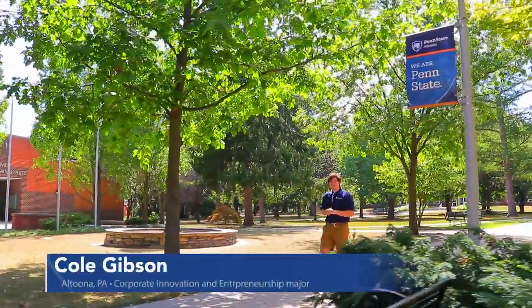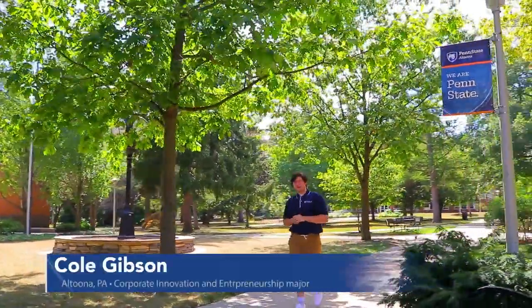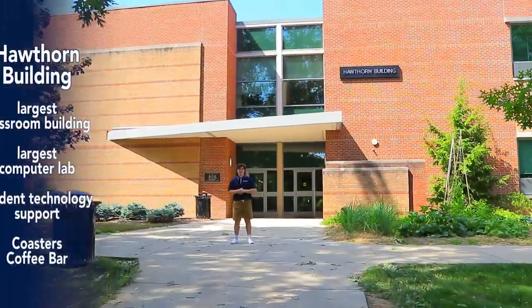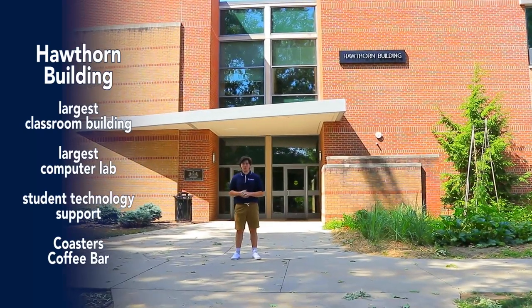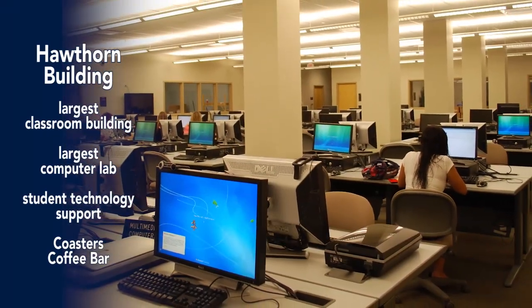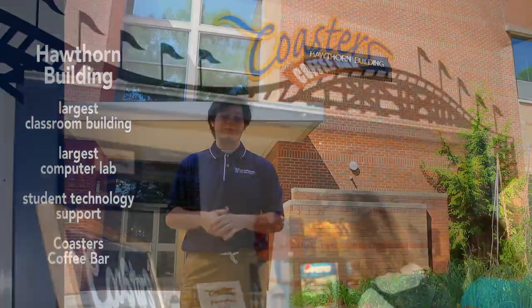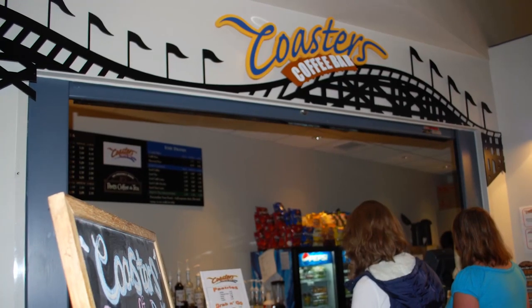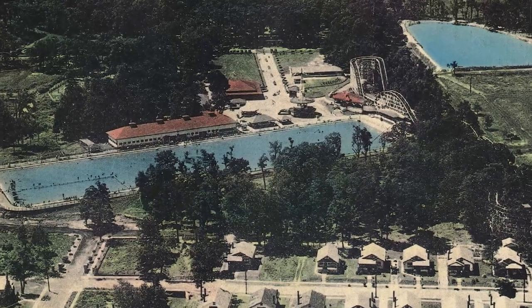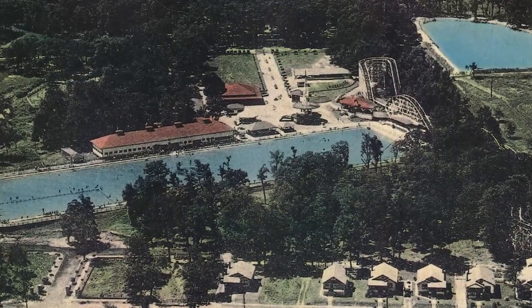Hi, my name is Cole Gibson and I am a current third-year student here at Penn State majoring in Corporate Innovation Entrepreneurship. I've enjoyed my involvement in Lion Ambassadors and Sheetz Fellows. This is our Hawthorne building, the largest general classroom building here at Penn State Altoona. Our first and second floors are filled with classrooms, and we have a computer lab and IT services on our second floor. We have a cafe called Coasters where you can get a caffeine fix and breakfast before your first class. The name Coasters is actually a throwback to the days before Penn State Altoona, when our campus was home to the Ivyside amusement park.